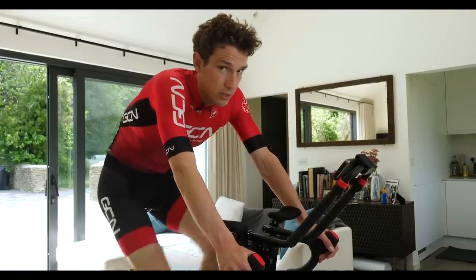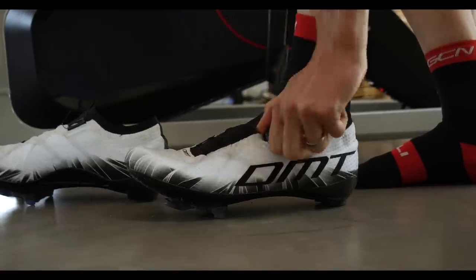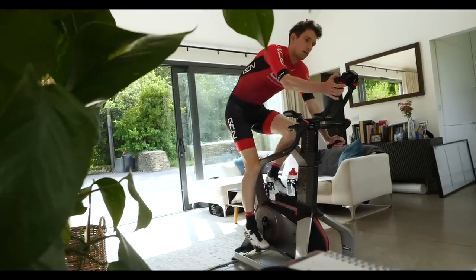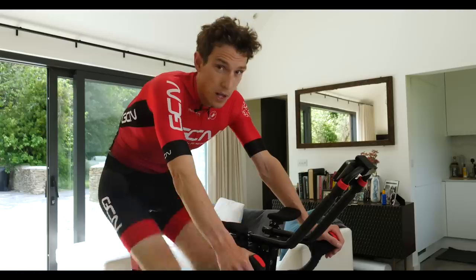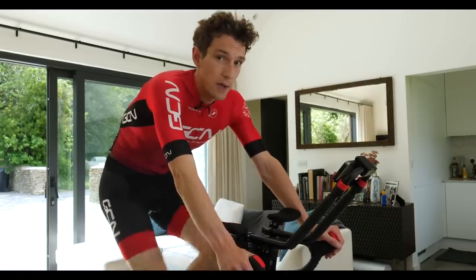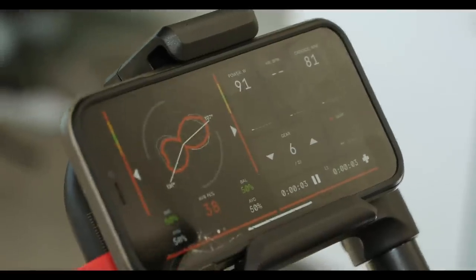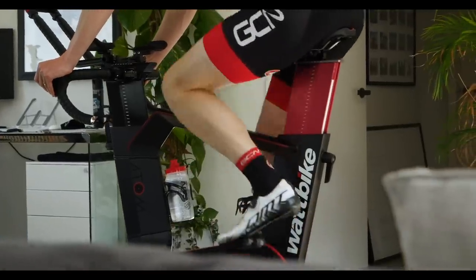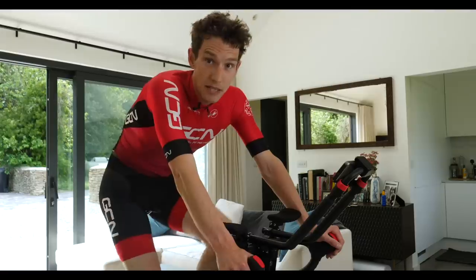Many of us are time crunched. We've got commitments that mean we just don't get as much opportunity as we'd like to ride our bikes, which then has a knock-on effect because it means we fear that we can't get as fit as we would like for the time that we do have to ride our bikes. Worry no more — there are tricks and tips you can use to get the most out of the time you have available and still get screaming fit.